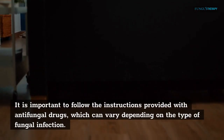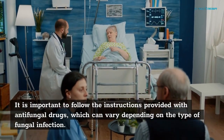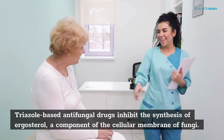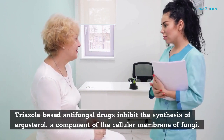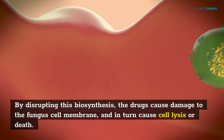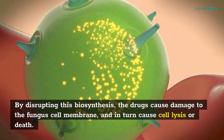It is important to follow the instructions provided with antifungal drugs, which can vary depending on the type of fungal infection. Triazole-based antifungal drugs inhibit the synthesis of ergosterol, a component of the cellular membrane of fungi. By disrupting this biosynthesis, the drugs cause damage to the fungus cell membrane, and in turn cause cell lysis or death.